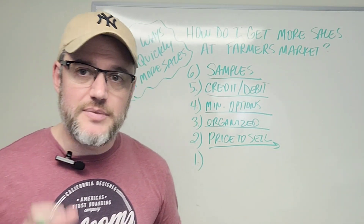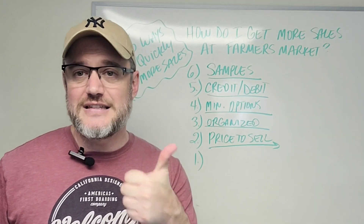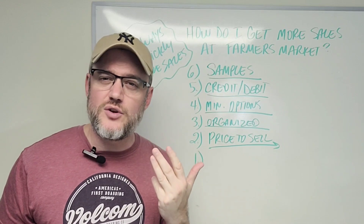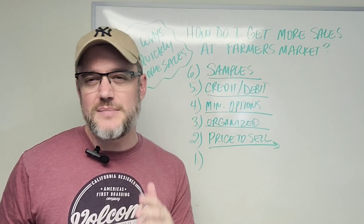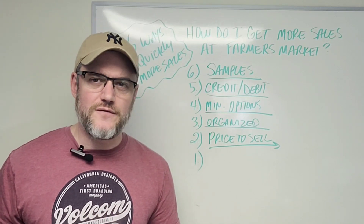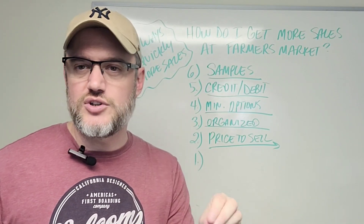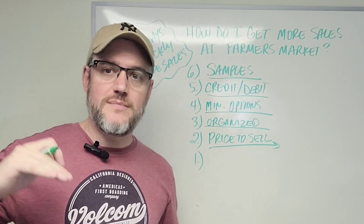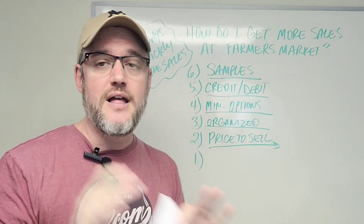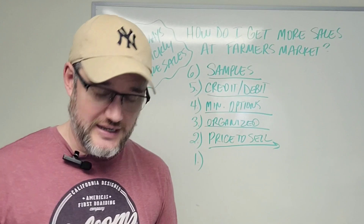The most important things to factor into your price are packaging, labeling, and ingredients. A lot of people will also tell you to factor in labor, but to be honest, when you're a small home-based business and you're the only one making the product, don't factor in too much for labor just yet. If you start to scale your business, hire people, and labor is costing you money, that's different. Make sure you price it to sell.